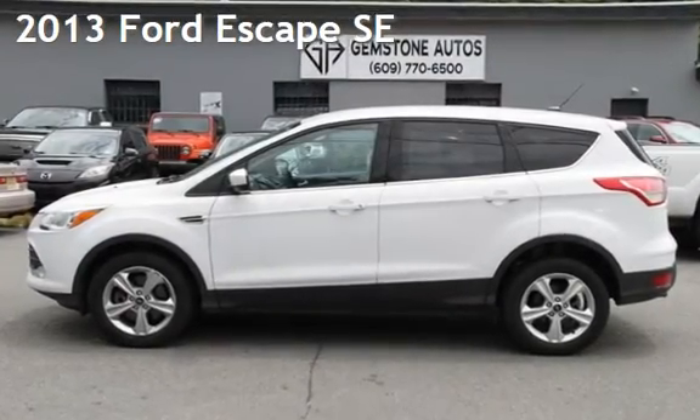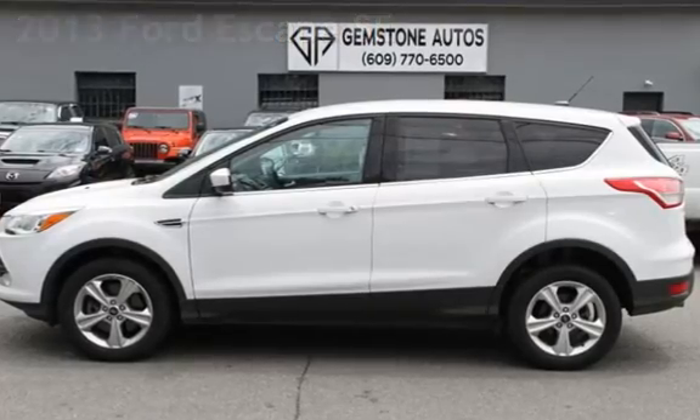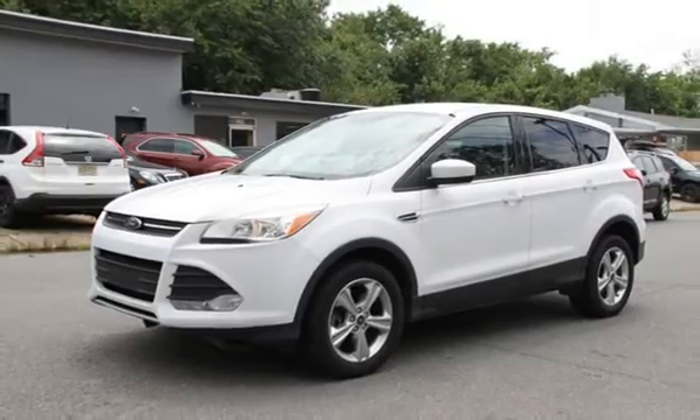Presenting a pre-owned 2013 Ford Escape SE. This four-door SUV has a four-cylinder, 1.6-liter i4 engine, with all-wheel drive and an automatic transmission.